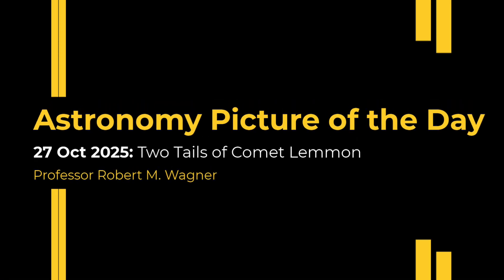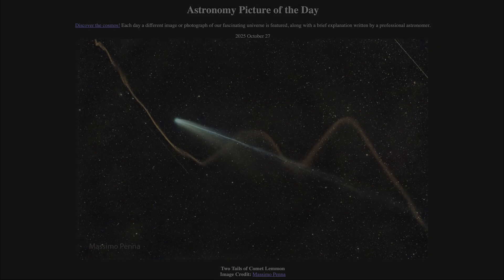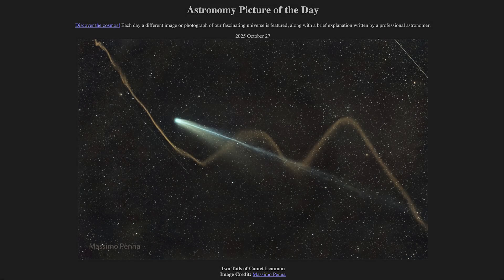Greetings and welcome to the Astronomy Picture of the Day podcast. Today's picture for October 27th of 2025 is titled Two Tails of Comet Lemon.